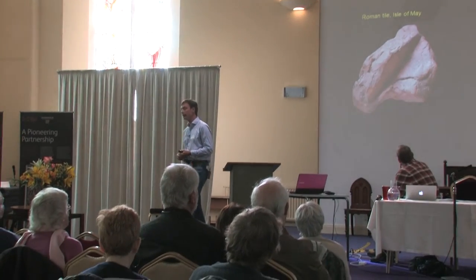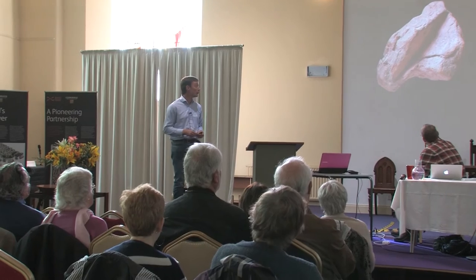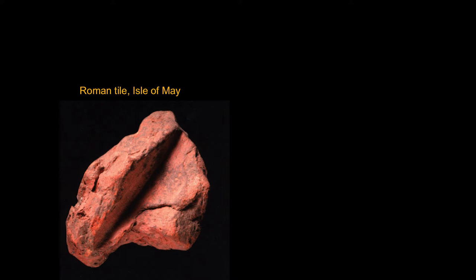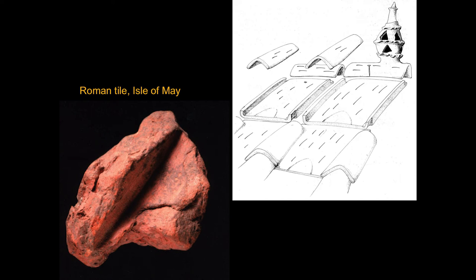The other very curious find is from Peter Yeoman's excavations on the medieval monastery on the Isle of May, where among piles of medieval finds was a single piece of Roman tile — a characteristic fitting from the edge of a Roman roof tile. This is a weak basis on which to put a Roman building on the Isle of May. It may come from something like a temple, but it's just as likely to come from ship ballast, or even as a later souvenir of pilgrimage. So we can't really reconstruct a Roman presence on the basis of this.